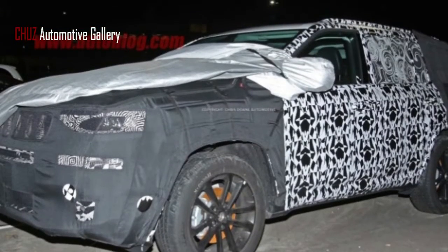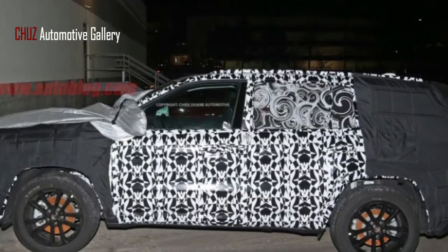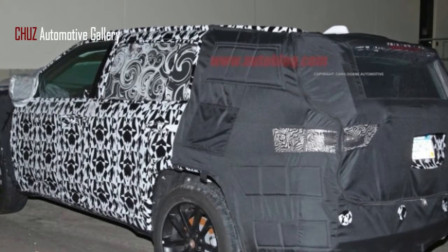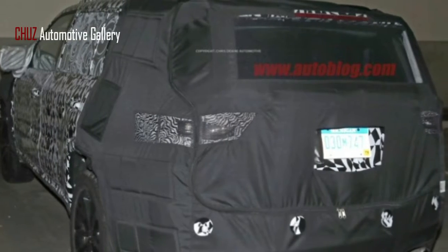Jeep is proceeding to test its upcoming 3-row full-size hybrid, as confirmed by new government spy photographs. Although the exterior doesn't reveal much new, we do get our first look at the interior of the new SUV. Sadly, the inside is very much disguised.